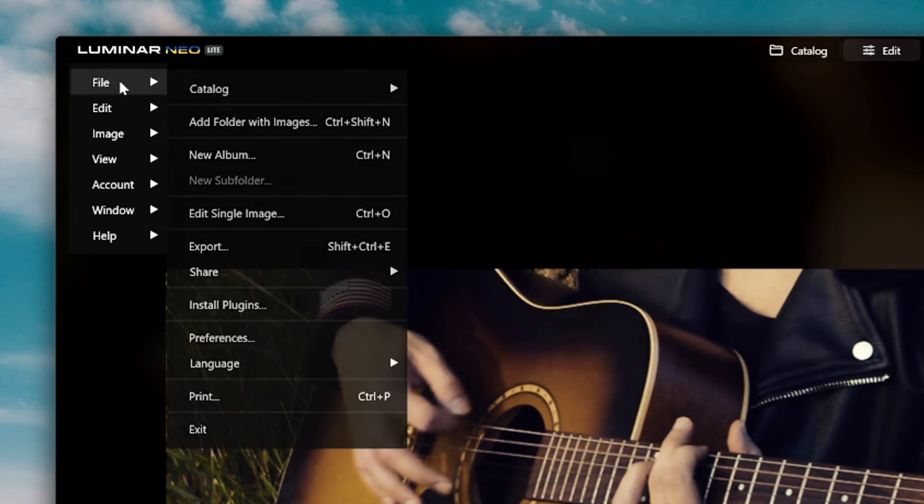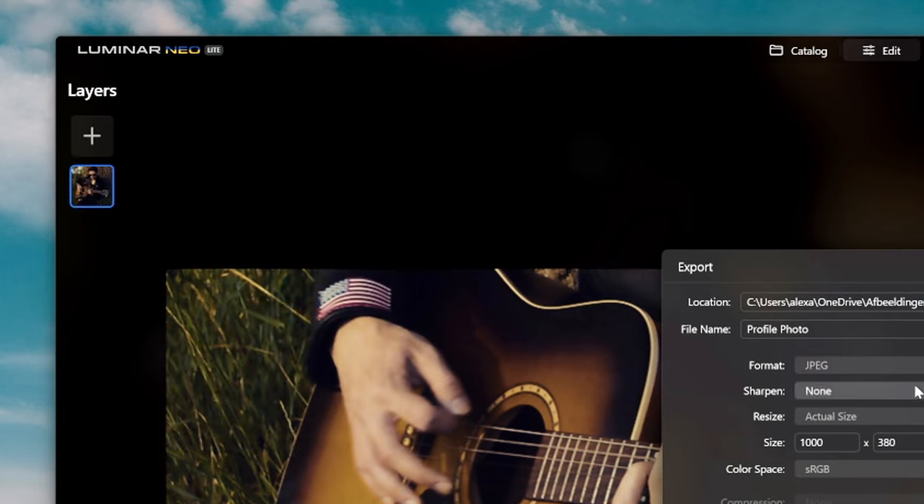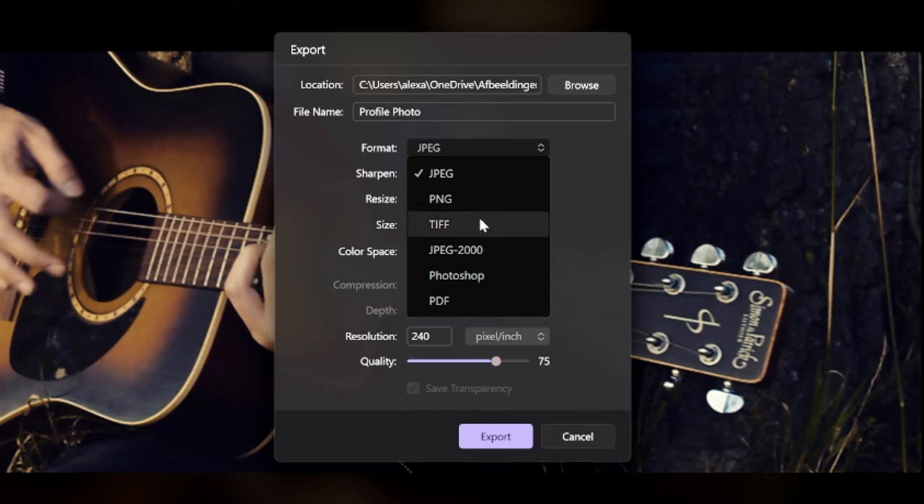When you're finished, hit the logo on the top left, click File, and then there's the Export button which gives you all the options to export your photo — as a JPEG, PNG, TIFF, or even a Photoshop file if you need further changes that this software can't do.